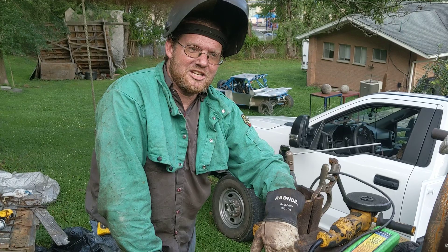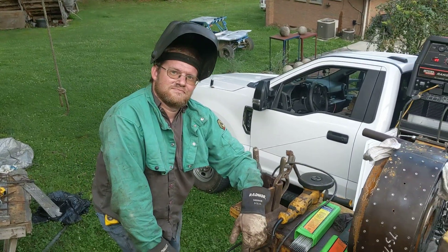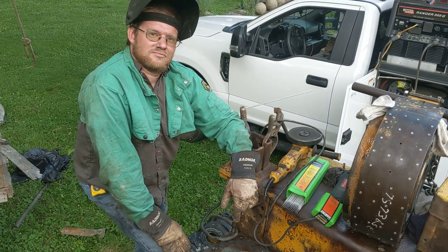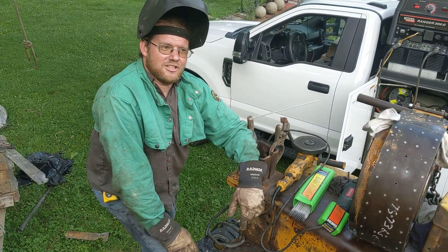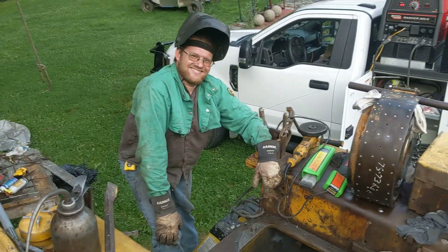It makes it a whole lot easier to fix when you can see what you're fixing. It was definitely a big enough crack to let some oil through — it was dripping a little. That's a good sign, I like that report.